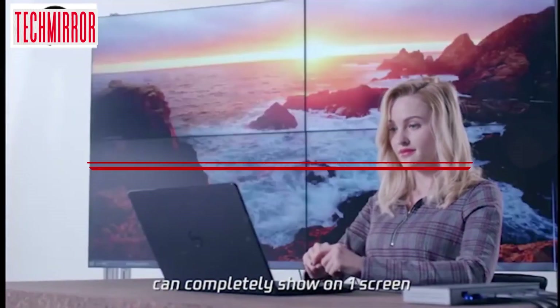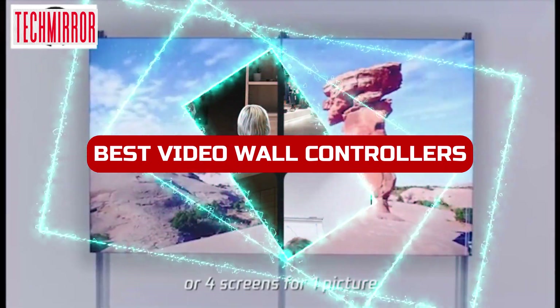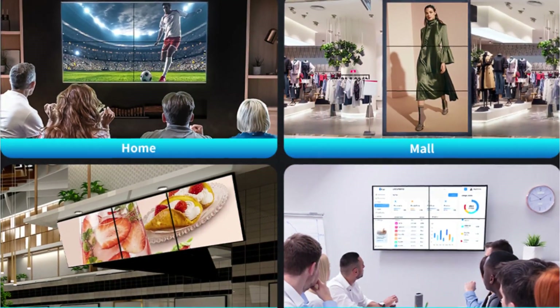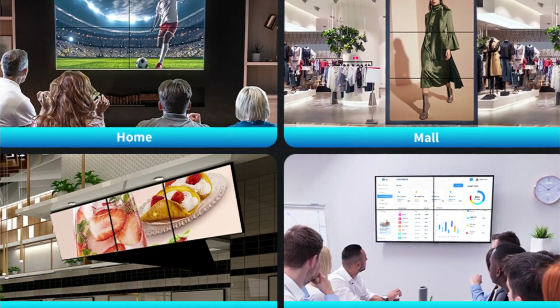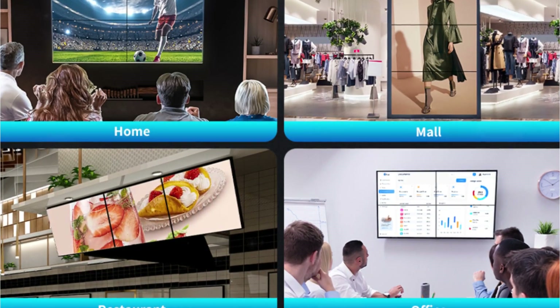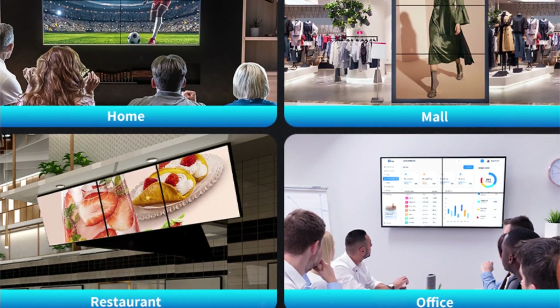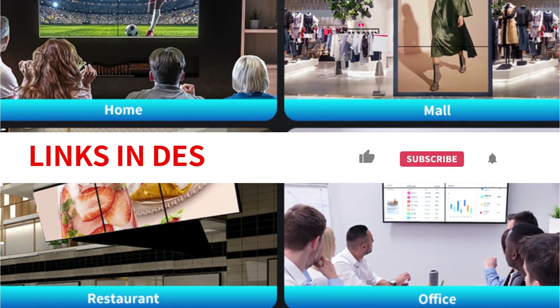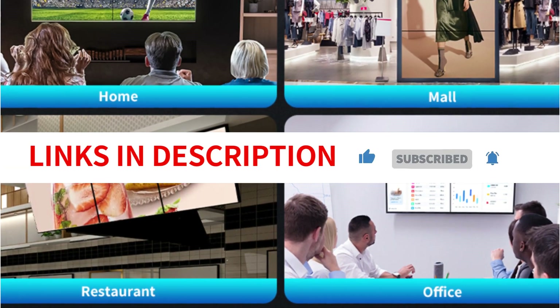Welcome to our video showcasing the best video wall controllers for 2023. If you're looking to enhance your visual displays, then you're in the right place. We've researched and tested some of the top models on the market to bring you our top picks. Whether you need a video wall for commercial, security, or entertainment purposes, we've got you covered. We have included links in the description box, so let's dive into our top recommendations.